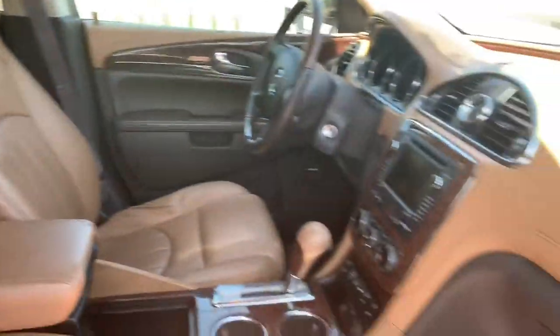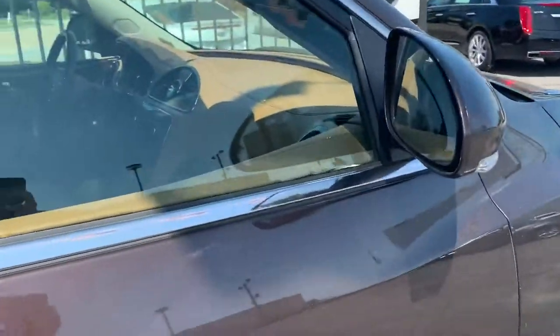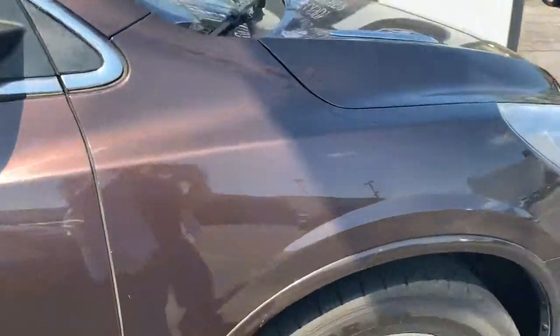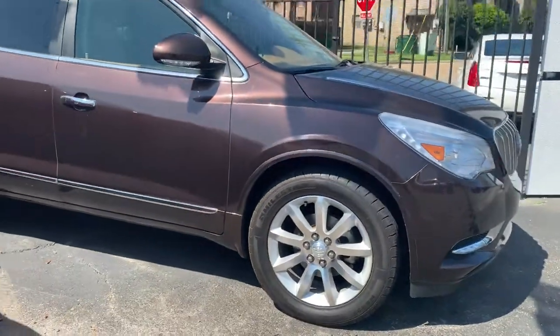My name is Caitlin. I'm right over here at Cadillac of New Orleans, right here on Lime Street. Call me if you need anything. Again, this is the outside of the 2015 Buick Enclave. Thank you so much.